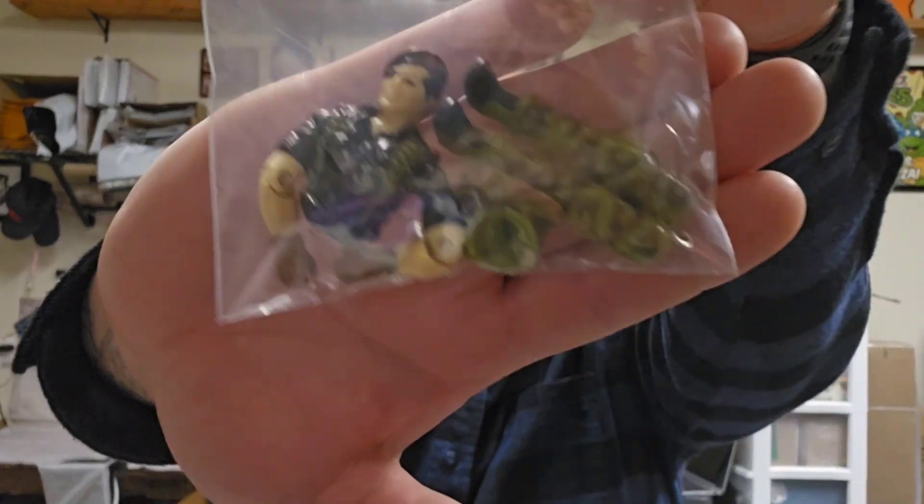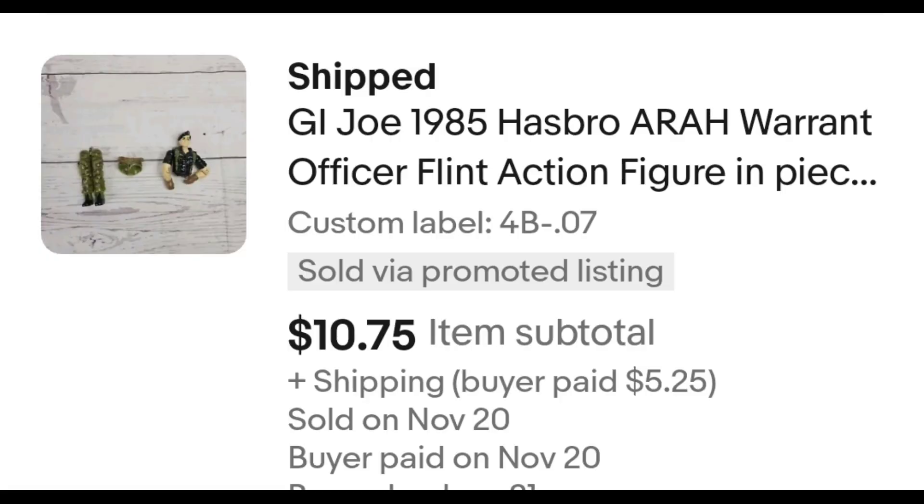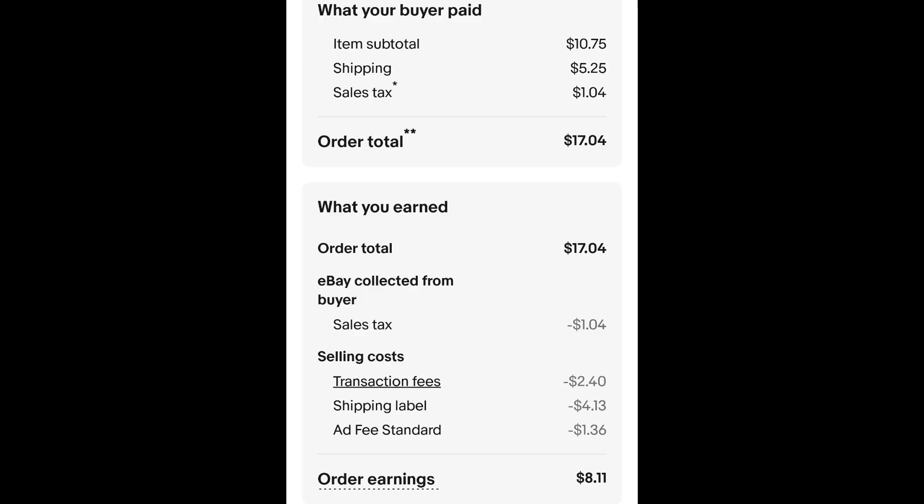Items with tags are really the thing that sell — if you want a vintage toy otherwise you can find it on eBay. I sold this GI Joe even though it's in pieces. I only paid 7 cents for this figure and it sold for $10.75 plus shipping. The buyer is all in at $17.04 and after fees and shipping I get $8.11.